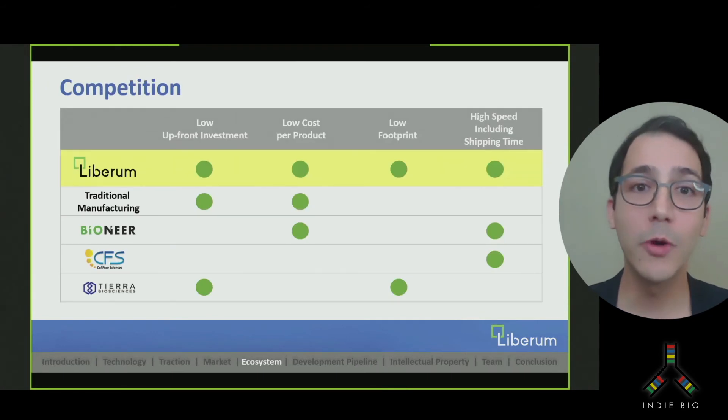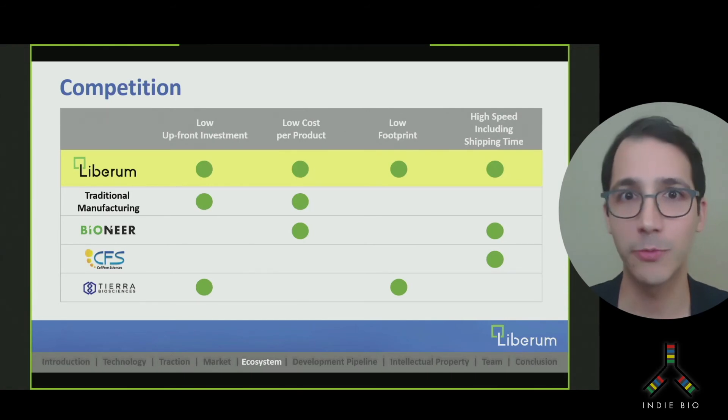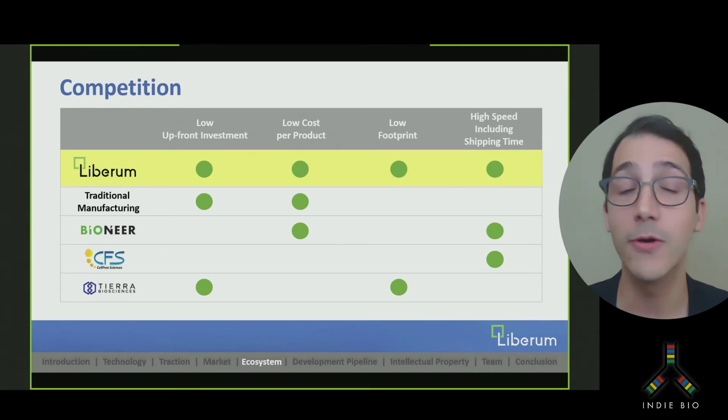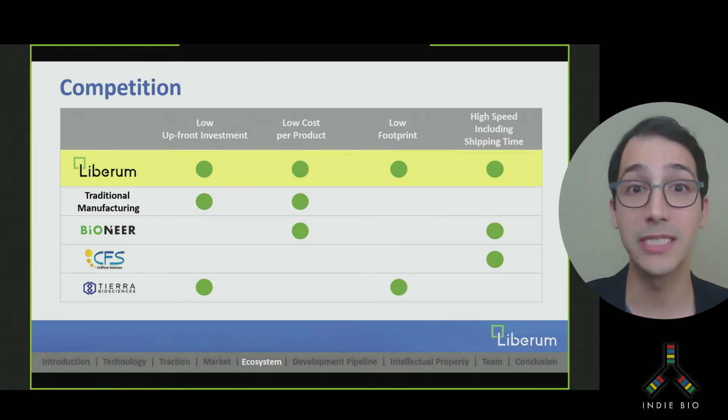Talking to these labs, what they're most excited about is having full control over their experiments at low cost — to be liberated from the current processes. They can do it all in their own labs without having to wait on lead time for shipping samples to a CRO. Faster turnaround and ease of use translates into more discoveries, and very little technical expertise is required to use our system. Our device can also make proteins that are toxic to cells, whereas traditional manufacturers are unable to do so in their cell-based platforms.